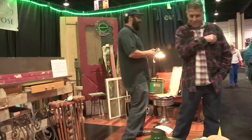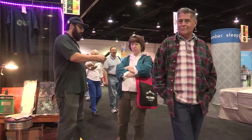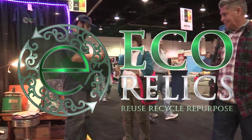Who did you talk to? Have you heard of Eco Relics? Yes, we have. So I recommend you — 10% off your next visit. Okay, see you.